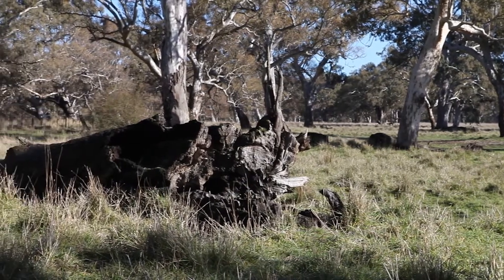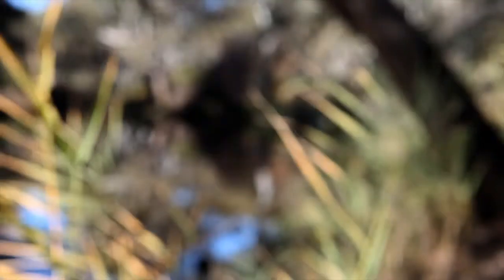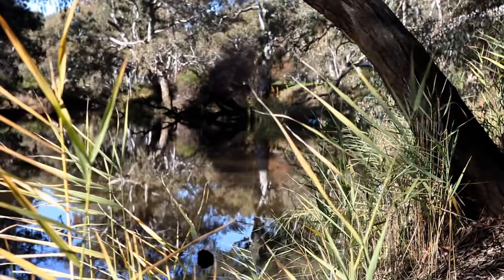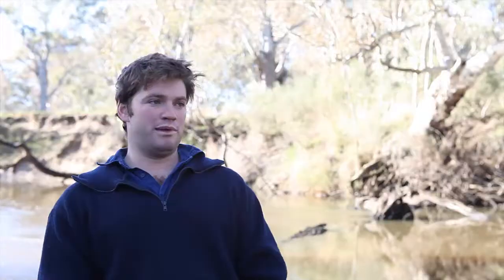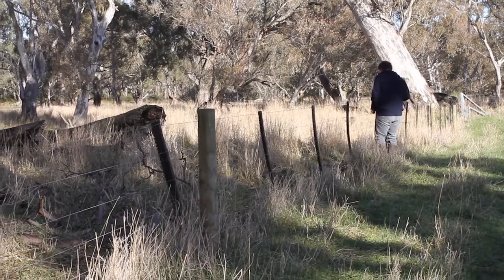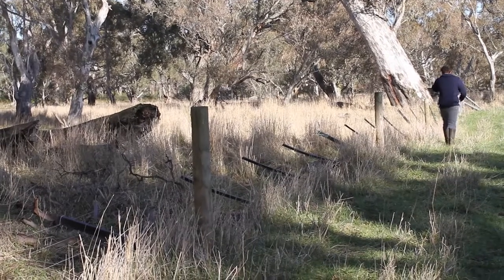Since we've had them in — I don't know, they might have been there four or five years — we've had two floods over them. The first flood over them was a fairly dirty flood and the damage was fairly minimal. A couple of broken wires would be about the extent of it. To put it back up again, including a little bit of debris that got caught on it, it might have taken four or five hours. Besides that, we've had no major issues.